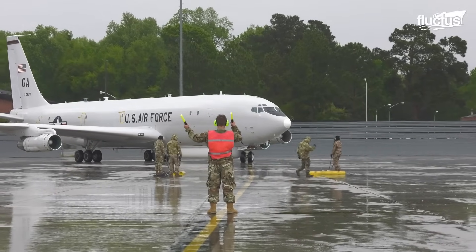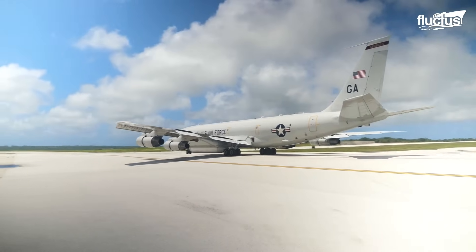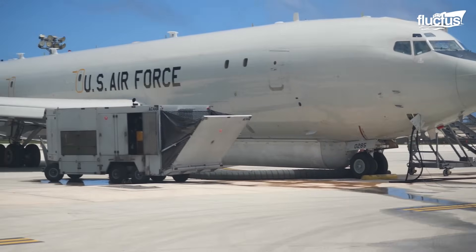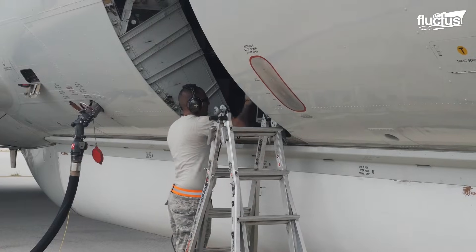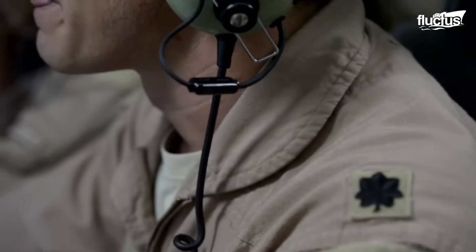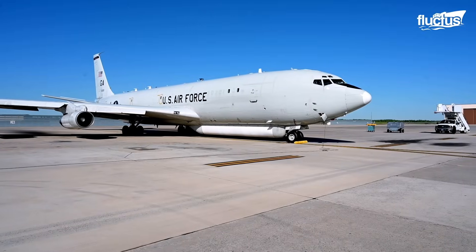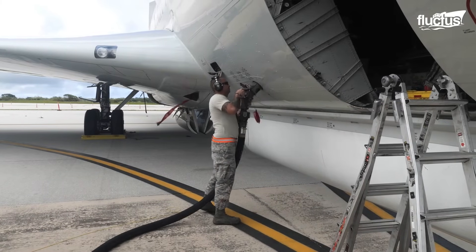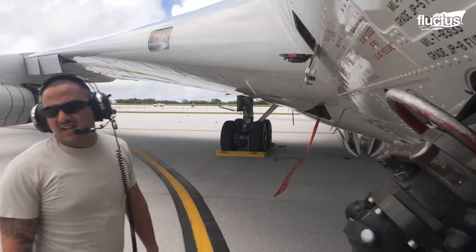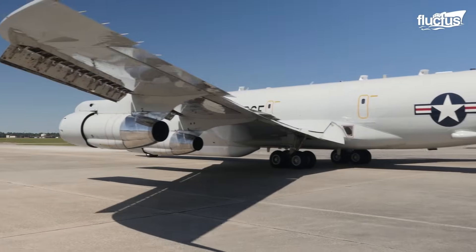The E-8 Joint STARS is based on the Boeing 707-300 airframe, extensively modified to accommodate its advanced surveillance and battle management systems. It features a distinctive radar mounted on the bottom of the aircraft underneath the forward fuselage. Like the AWACS, the E-8 requires a flight crew of four, but typically carries a mission crew of up to 18 specialists. Due to its size, the Joint STARS can carry enough fuel to stay aloft for up to nine hours, critical for providing high-resolution imagery that helps friendly units properly identify threats.